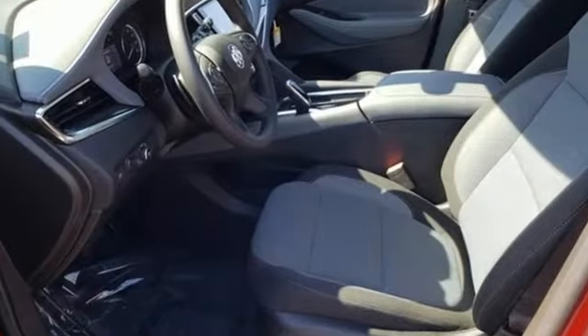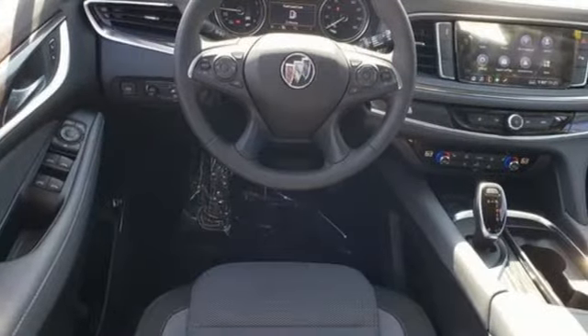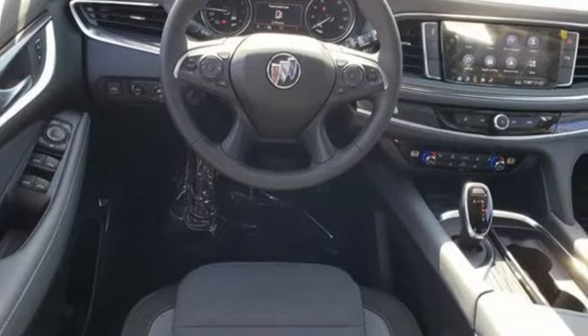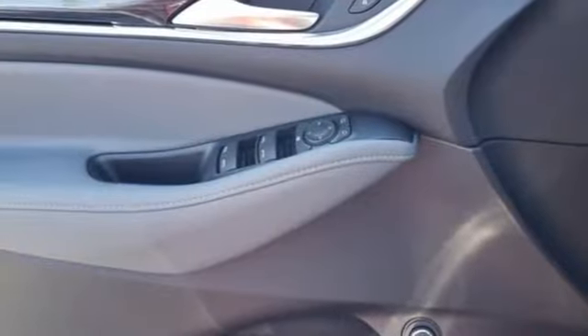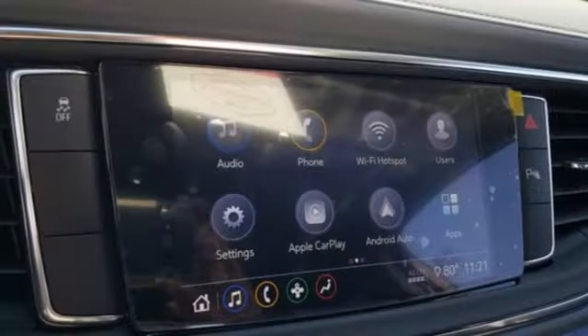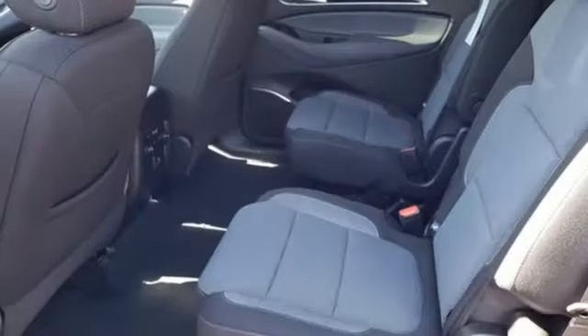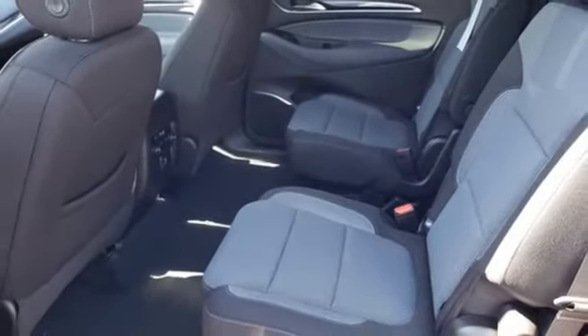It comes nicely equipped with features you'll love: V6 engine, dual zone climate control, streaming audio, rear parking sensors, front heated bucket seats, Wi-Fi hotspot, external memory control, hands-free liftgate, remote engine start, and LED low and high beam headlights.